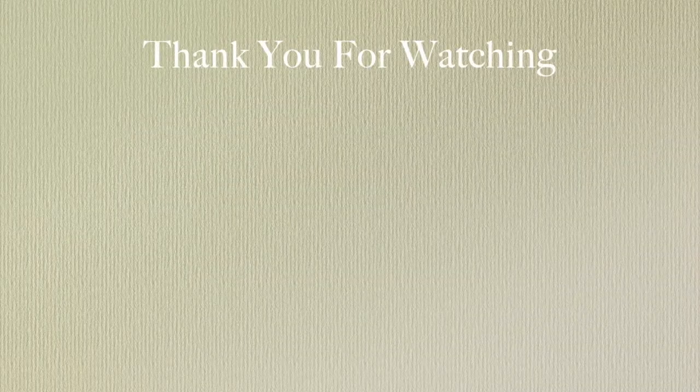That is all I have for today's video. If you enjoyed it, please give it a thumbs up, leave a comment down below, and subscribe and turn on post notifications so you get notified every time I upload a new video. I will see you in the next one — bye!